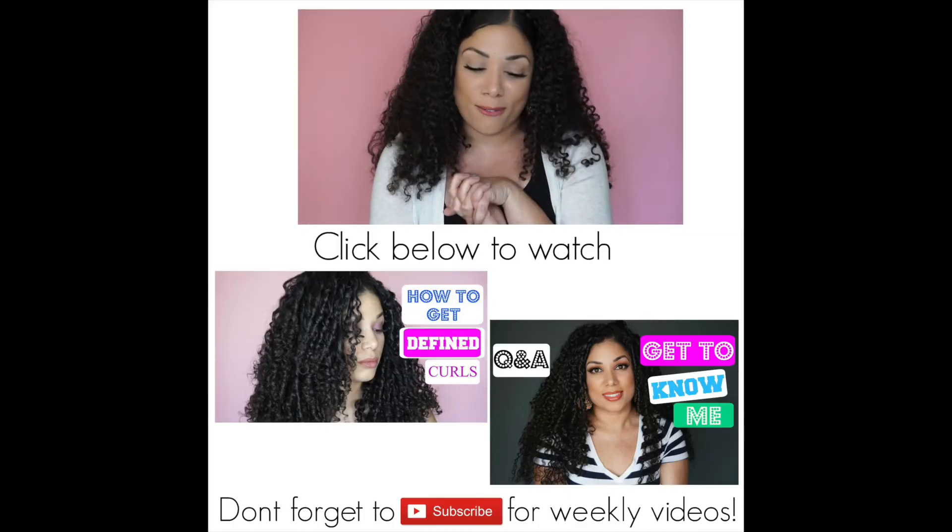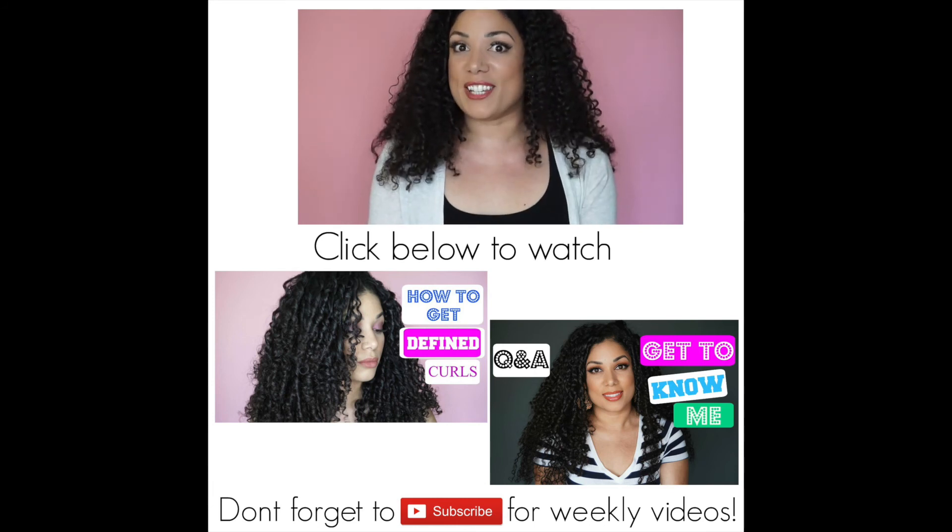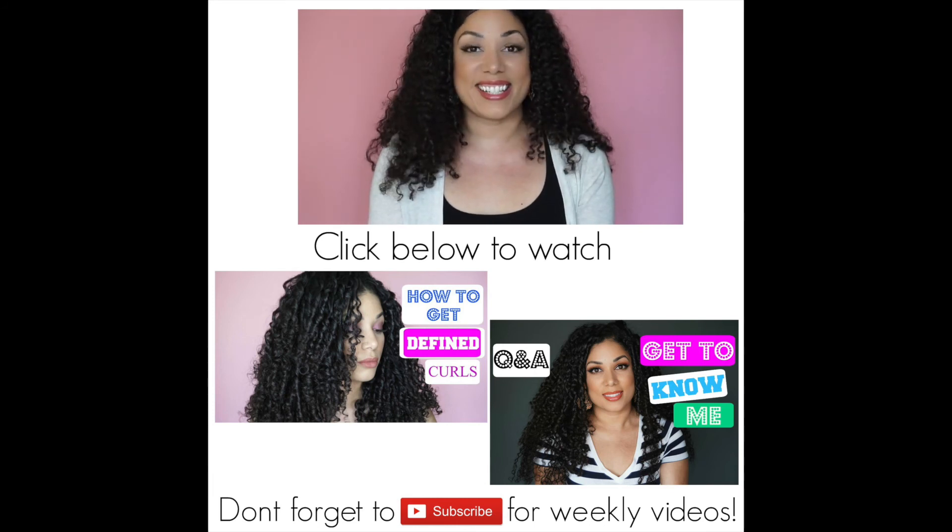That's it for this video! I hope you guys found it entertaining and enjoyed it. Let me know what products you guys have in your shower — your favorite conditioners, staple products, favorite shampoos. I'm always on the hunt for new products, so let me know what you keep in your shower. Hope you enjoyed this video and see you in the next one. Ciao!